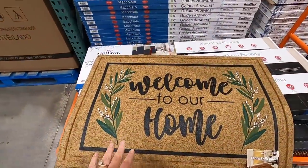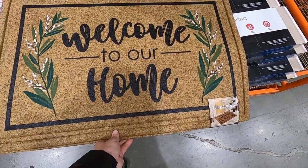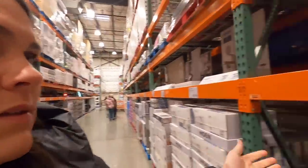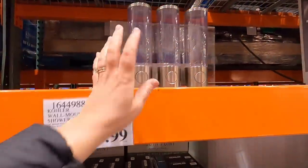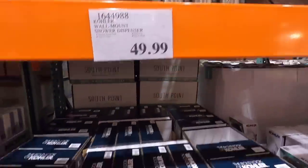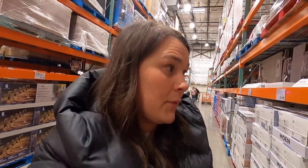They have a cute new rug that says 'Spring Collection - Welcome to Our Home.' This is fun too. They've also got this wall mount shower dispenser where you can put your shampoo, conditioner, or whatever - like you see at a gym. Never seen that before. Clutter free, easy to refill, for $49.99.